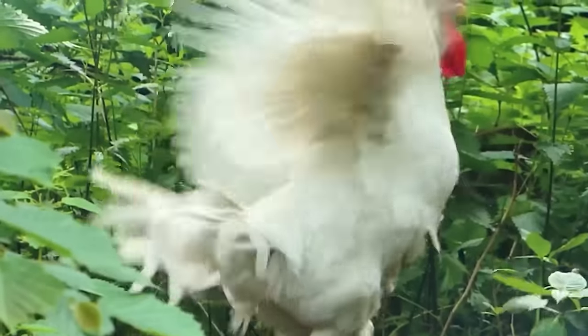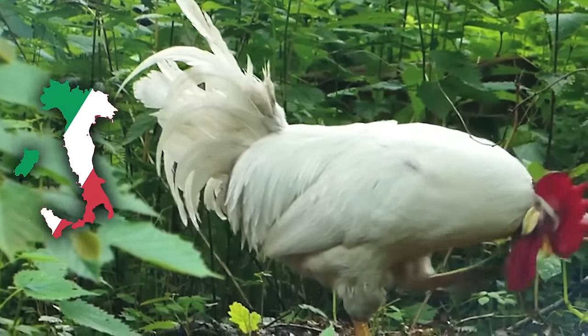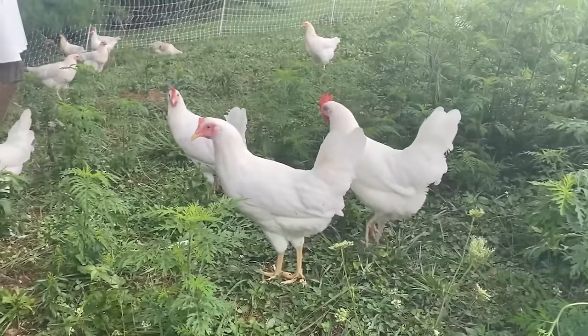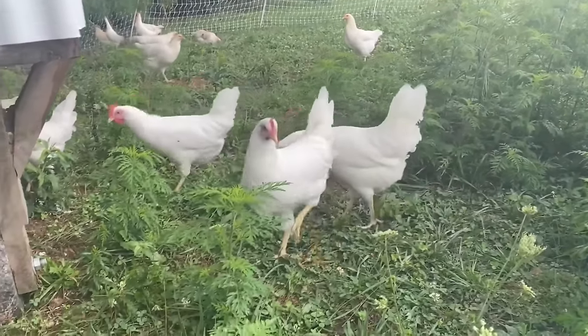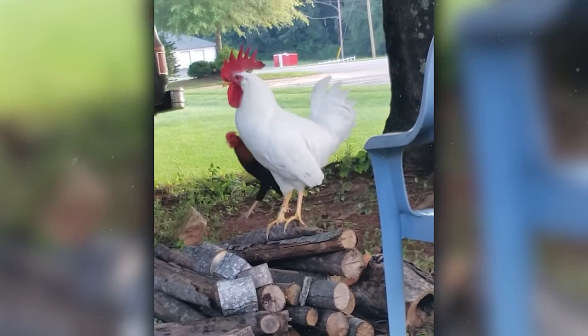Leghorns are the supermodels of the chicken world, originally hailing from Italy. These hens are known for their impressive egg-laying abilities, like they're running an egg production company all by themselves. With their sleek white feathers and red combs, they're the epitome of poultry elegance.